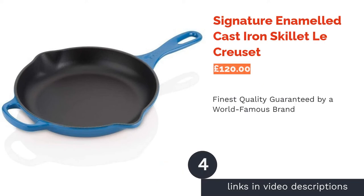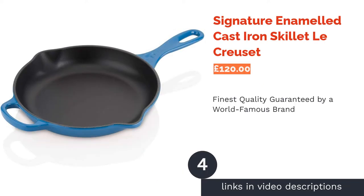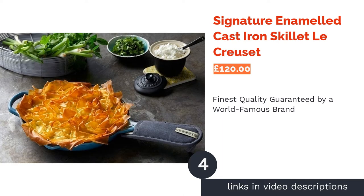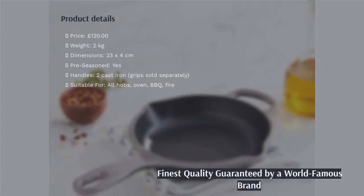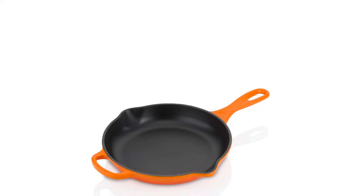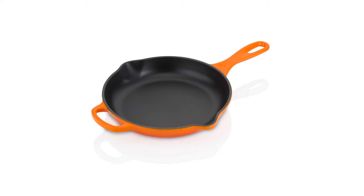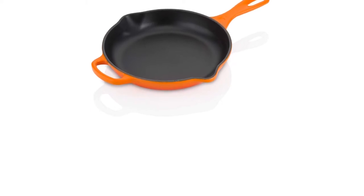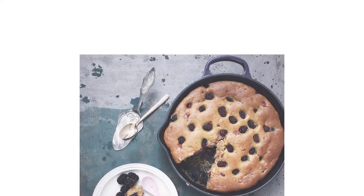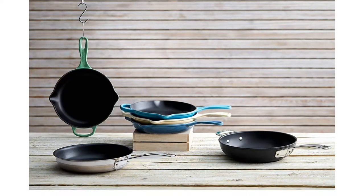The next product in our list is the signature enameled cast-iron skillet by Le Creuset. We all know Le Creuset can do no wrong when it comes to cast-iron cookware. Both the exterior and interior of this pan are enameled, meaning the surfaces are well protected and less prone to rusting. Plus, being one of the rare pre-seasoned products by the brand, you can use it the moment it arrives at your door.